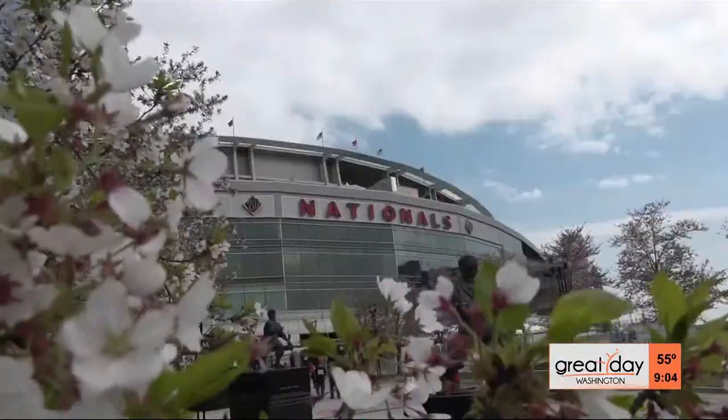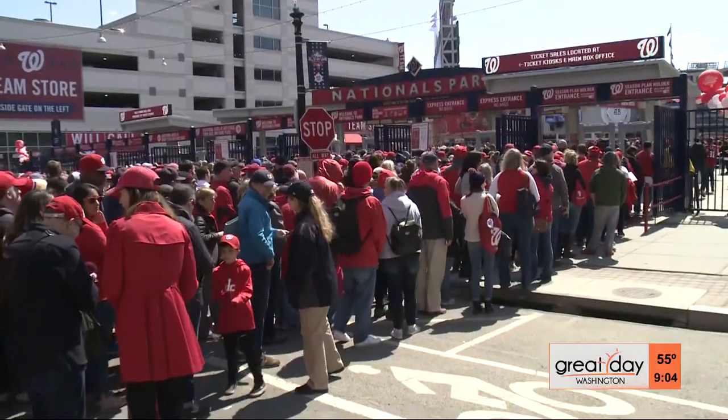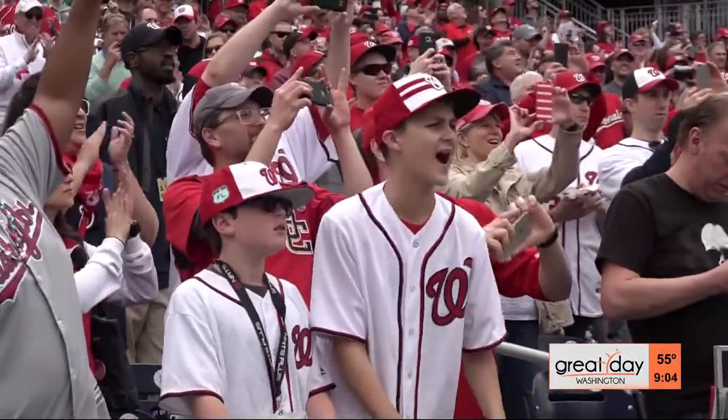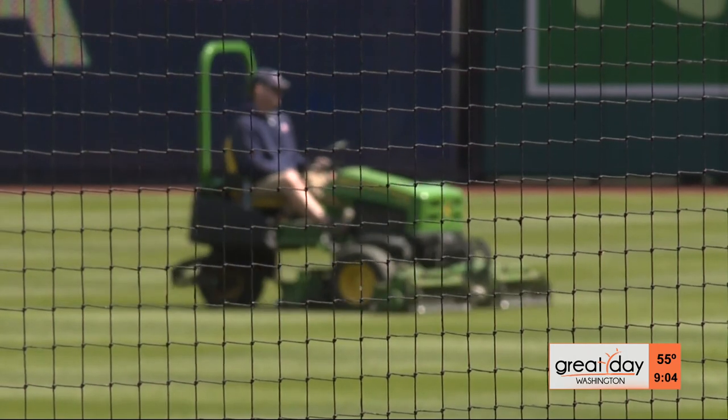Let's go Nationals! Before Nationals Park is filled with the roar from thousands of baseball fans, first, the roar of a lawnmower fills the stadium.